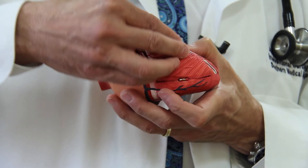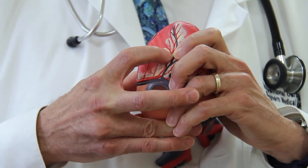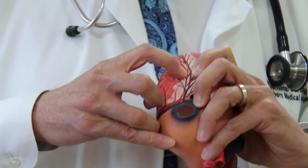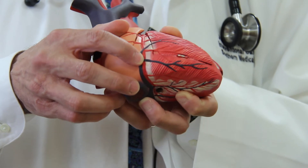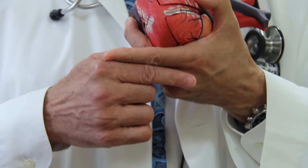We come out on the bottom on the other side of the heart and get back into the artery down there, then thread our equipment backwards up into where the blockage is and attack it from both sides.